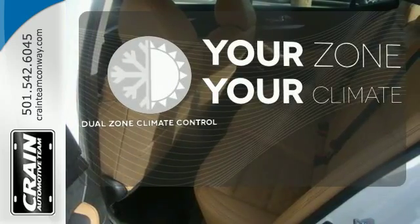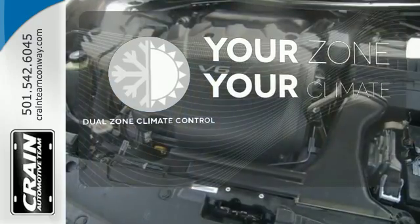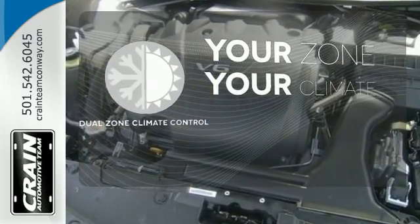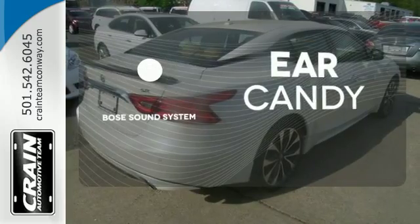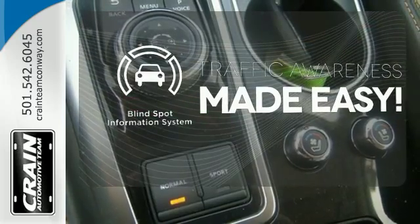It's too hot, it's too cold — not anymore, with dual-zone climate control. The Bose sound system gives you a rich listening experience. The blind spot indicator helps you maneuver through traffic.